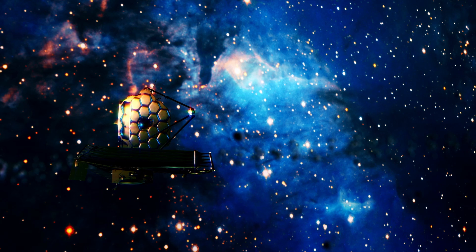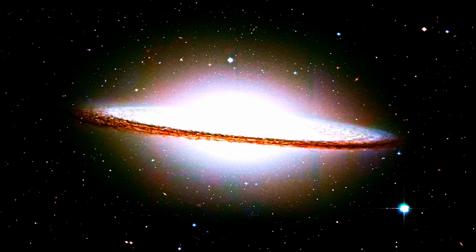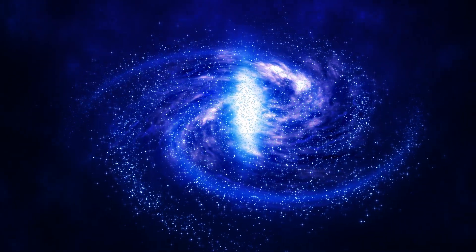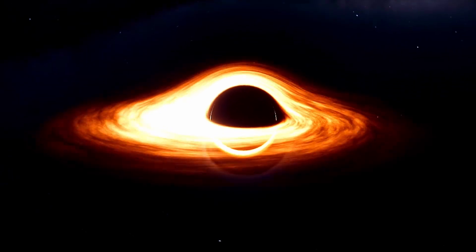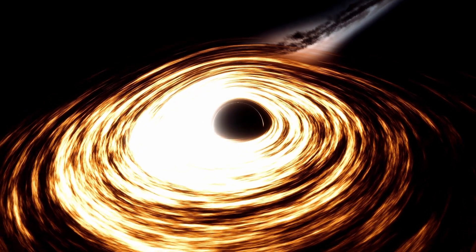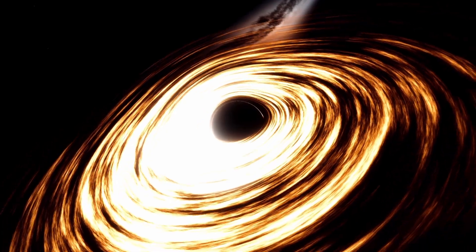James Webb Space Telescope observations show GNZ-11 is about 13.4 billion light years away and about 100 times smaller than the Milky Way galaxy. Yet it has a very bright nucleus, which tells us there's a black hole at its heart. An accretion disk surrounds the black hole and feeds material into it. The motion of the material in the disk heats it, causing it to glow in ultraviolet light — that's what we see as the active galactic nucleus.